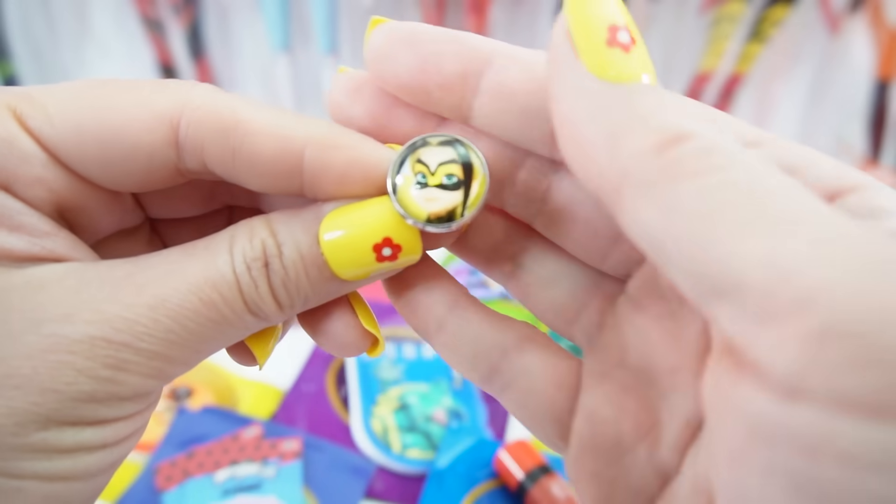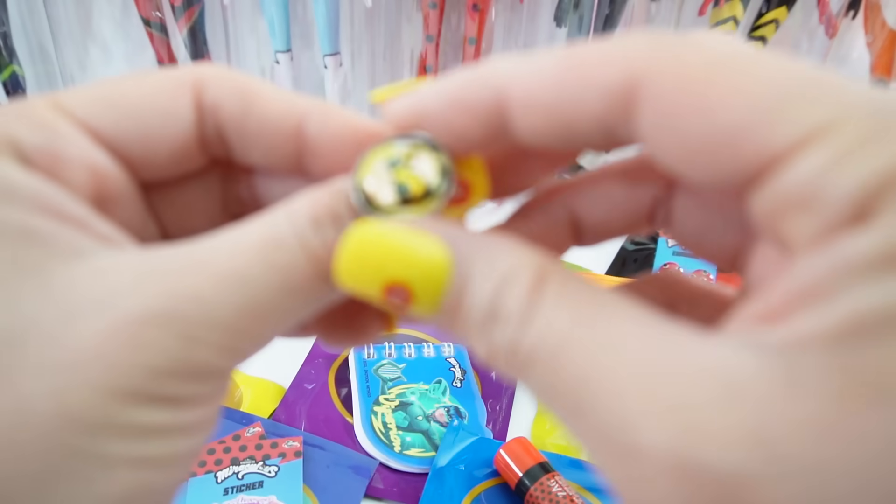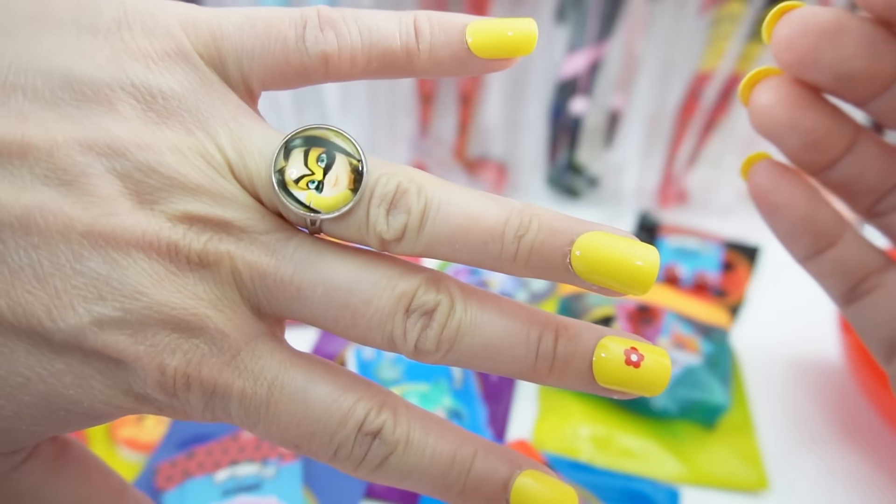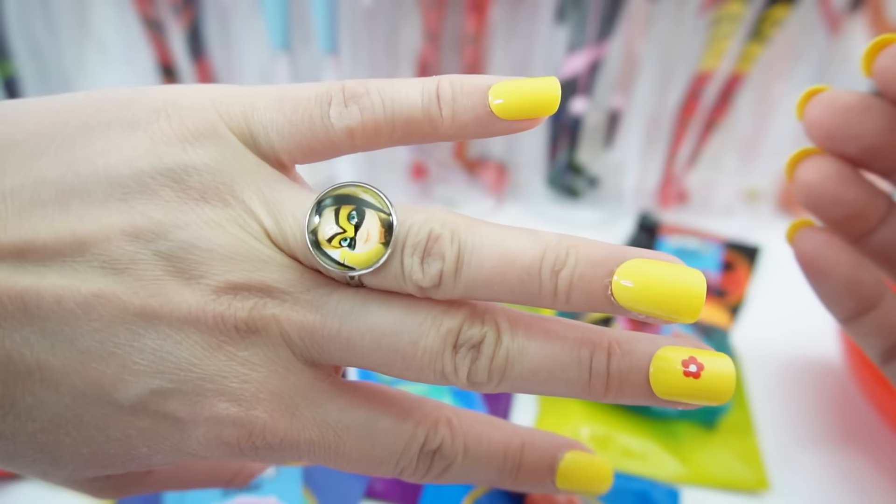And we got a ring — oh, this one features Vesperia! How cute, I did not expect that. I thought it would be something for Hawk Moth. I think she matches my nails!